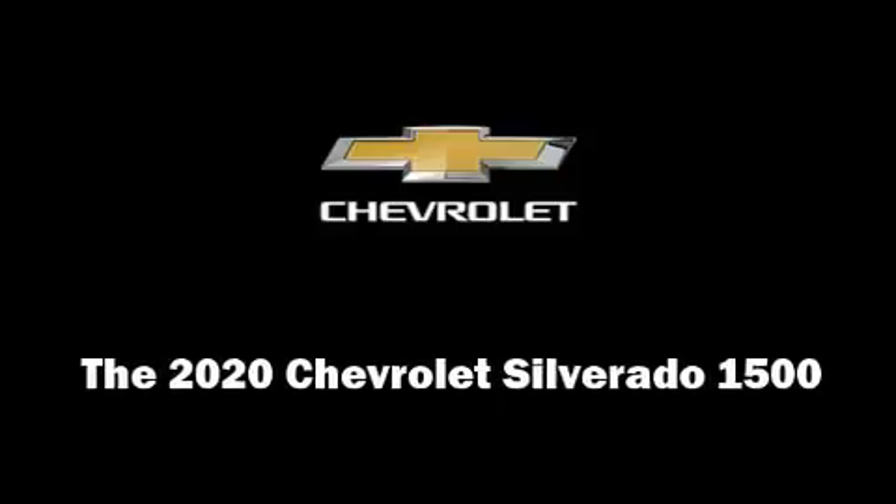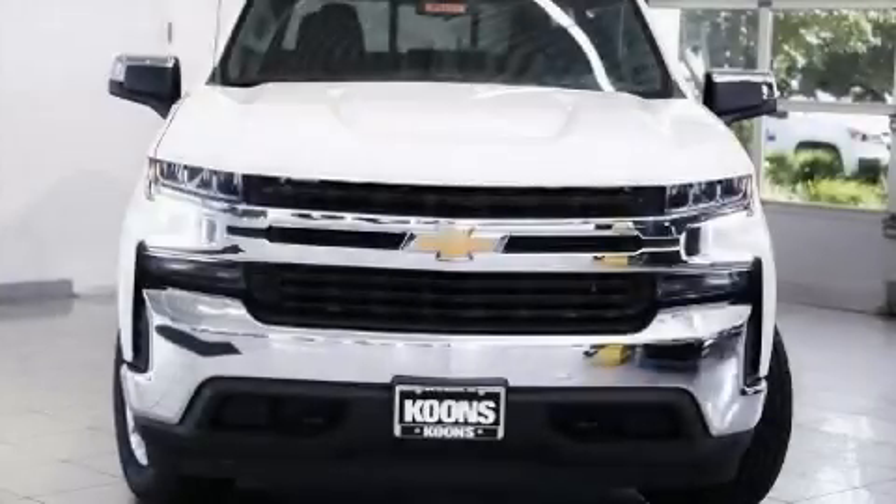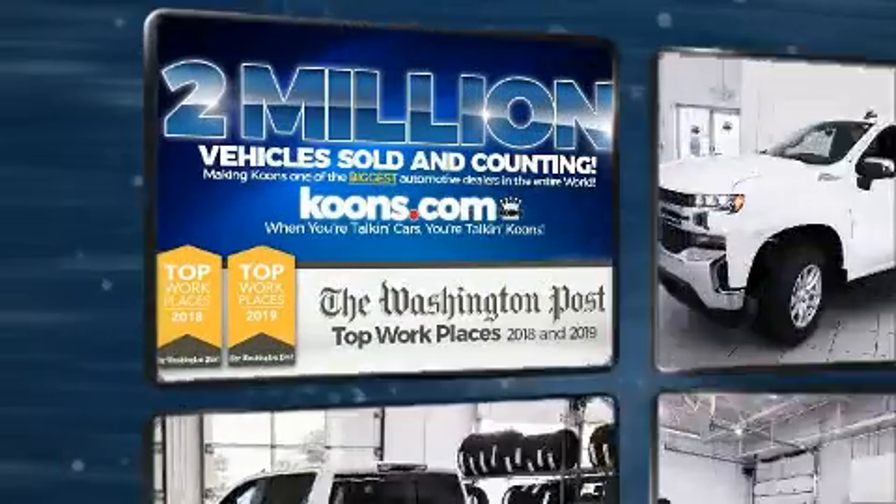Experience driving perfection in the 2020 Chevrolet Silverado 1500. Smooth gear shifts are achieved thanks to the powerful eight-cylinder engine.